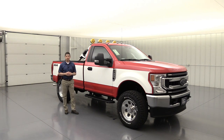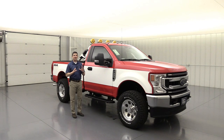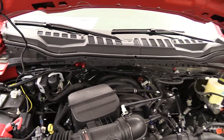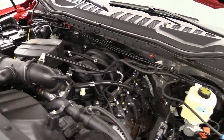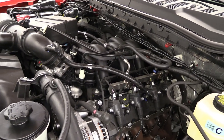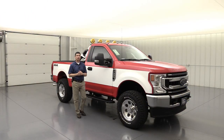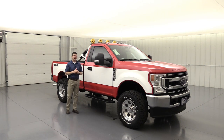We ordered all of these with the 7.3-liter Godzilla engine — that new V8 for the 2020 model year. We had a lot of people from our 2019 build who wanted to see it with the Godzilla engine, so we answered that. All three came in with this engine, paired with the 10-speed automatic transmission and the 4.30 electronic locking rear axle ratio.